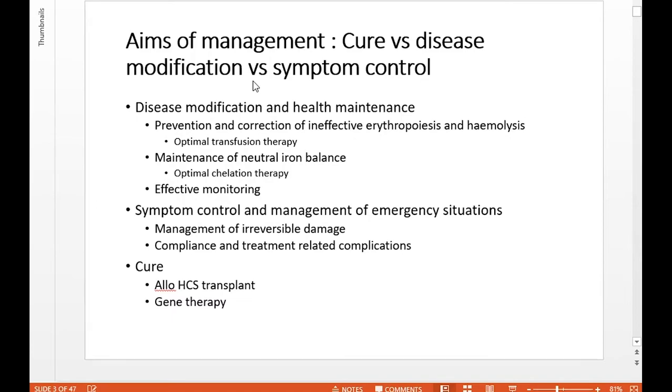The main focus is on preventing and correcting ineffective erythropoiesis and chronic haemolysis, which is a feature of transfusion-dependent thalassemia. We achieve that with optimal and efficient transfusion therapy. With regular blood transfusions, we have the issue of iron overload, and it's important we maintain neutral iron balance. This is where optimal chelation therapy comes into the equation, requiring really careful monitoring for thalassemia-related and treatment-related problems.